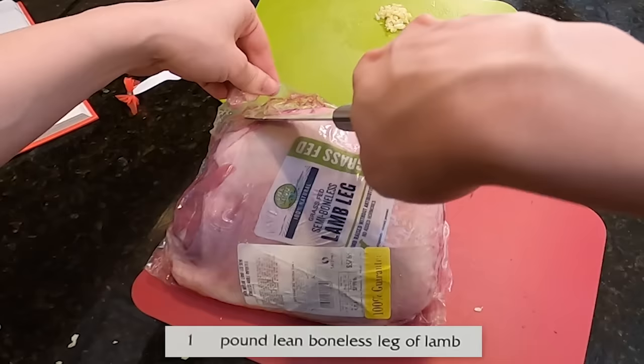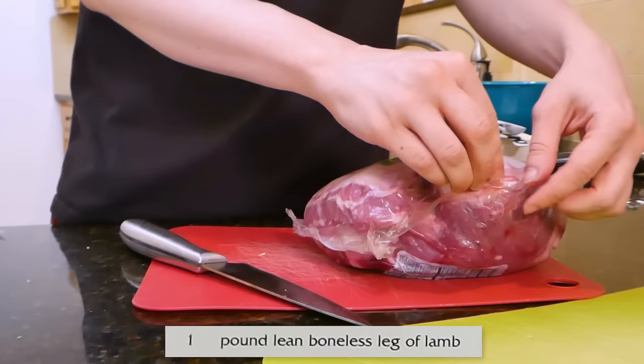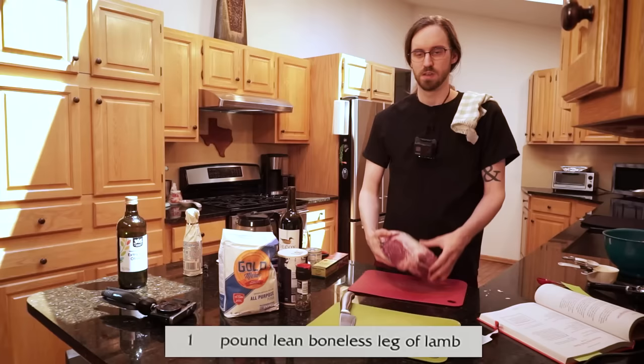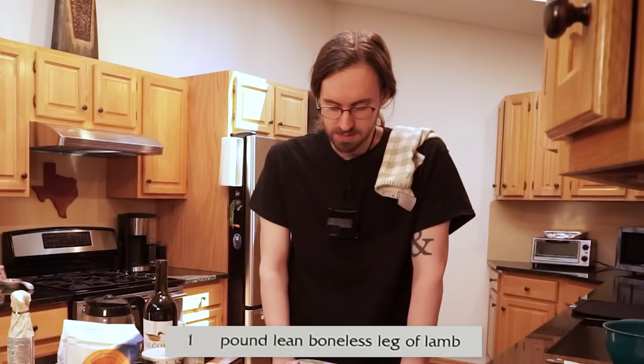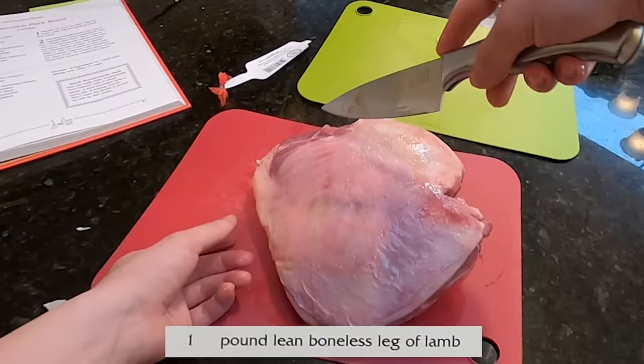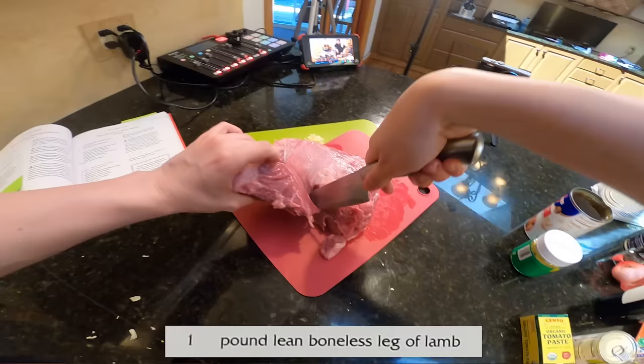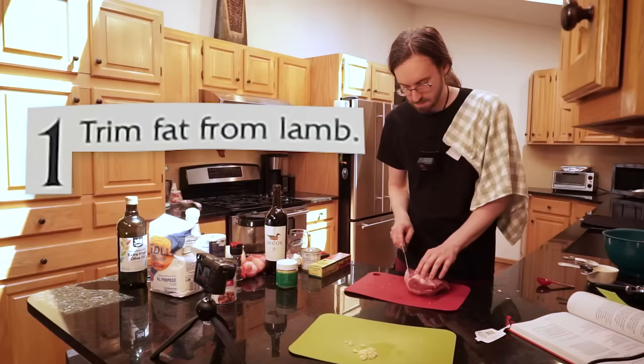Mr. Food calls for one pound of lean, boneless leg lamb, but I was only able to buy it in a three and a half pound portion, and the idea of accurately paring down the meat to a single pound immediately stressed me out. I don't have a food scale. I don't have any scales. I don't know how much anything weighs. I settled on just doing a rough estimate, slicing out a single slab of meat and just hoping that Mr. Food will forgive me if it's not exactly a pound.